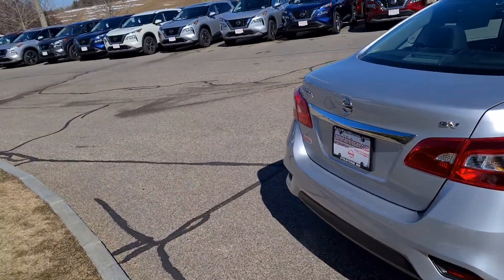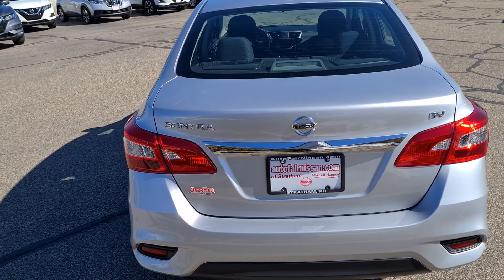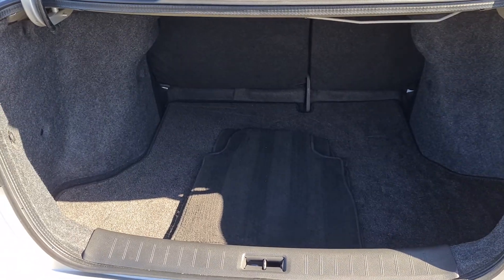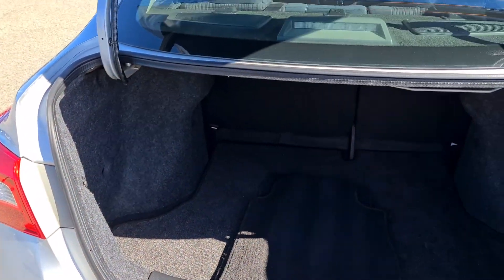We're gonna bring you around the back and pop this trunk. As you can see, lots of cargo space inside the Sentra — again, for a small sedan, lots of room back there.